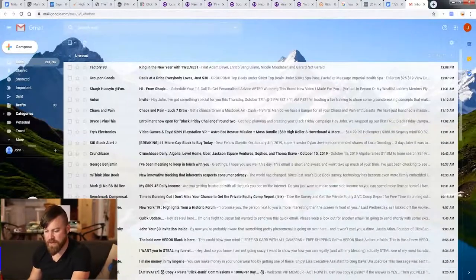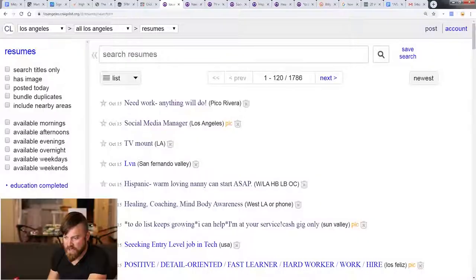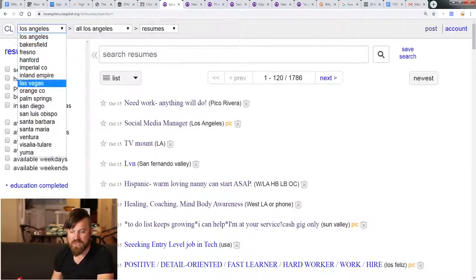Then all we do is click send. And message sent right there. We sent our first message. You can do this to as many people in the resume section as possible. Look at the sheer volume of people that are looking for jobs. They're looking for ways to make money. And you can help every one of them and make money yourself doing it. I shot this video a little bit in the past, but on October 15th, you see there's like a hundred resumes already — and this is just in Los Angeles.